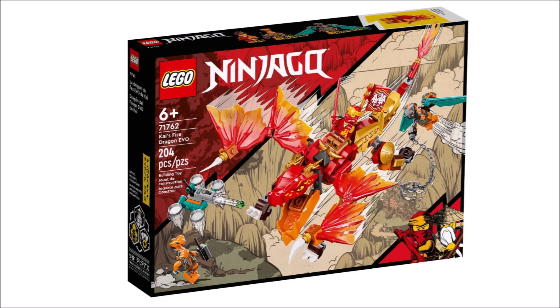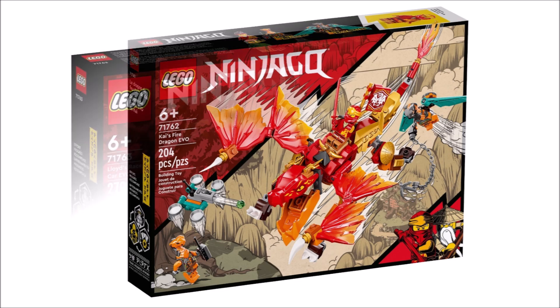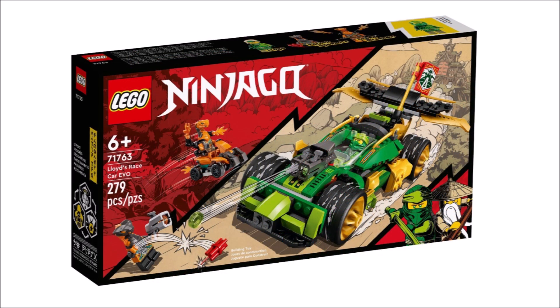At number seven we have Kai's Fire Dragon, which will retail for $30. It's definitely better than Jace, I'll give you that, but I still don't think this is a good set by any means. It's okay for the targeted audience I guess, but it really doesn't look anything too great. I know this wave is supposed to be targeted to the younger audience, but still some of those builds just aren't good at all.